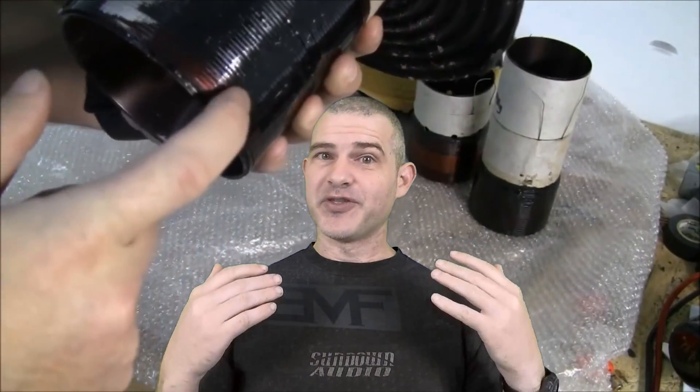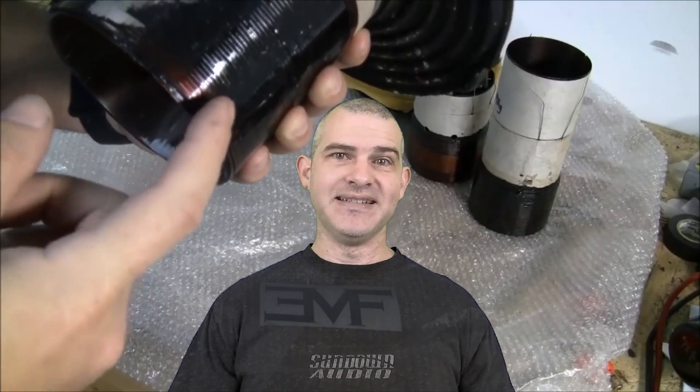If you blow a sub, you can tear it down, look at it, and go, 'Oh, I was clipping it — I didn't realize I was clipping it.' It might have been just a little bit but it was still enough. Maybe you just had way too much power, or you thought the sub would take more power than it did and it obviously couldn't — maybe it couldn't even take rated power. That's something you can find out by looking at that coil, and that video will tell you how.